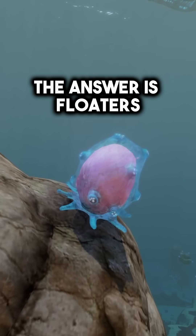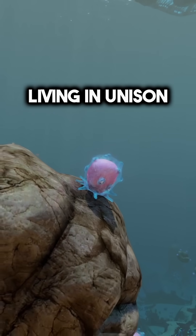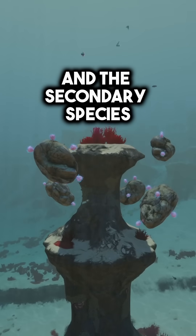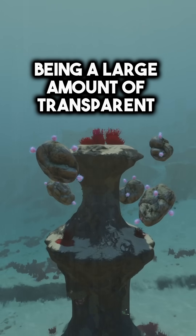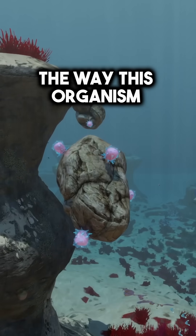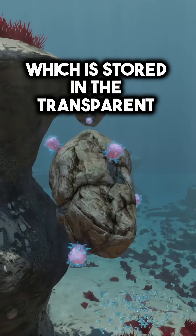The answer is floaters. A floater is actually made up of two species living in unison — the main species being the pink inner body, and the secondary species being a large amount of transparent microorganisms that surround the pink body. The way this organism floats is through a thin layer of helium, which is stored in the transparent membrane.